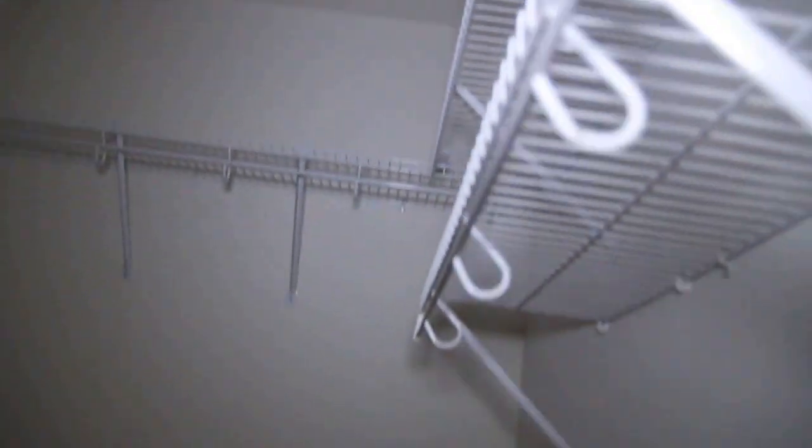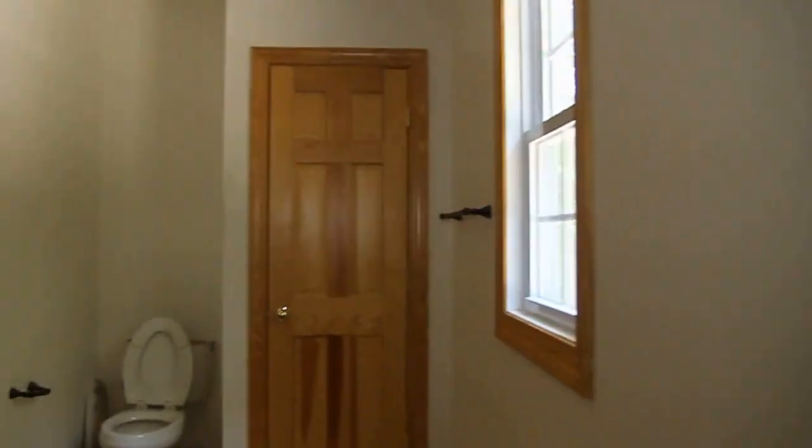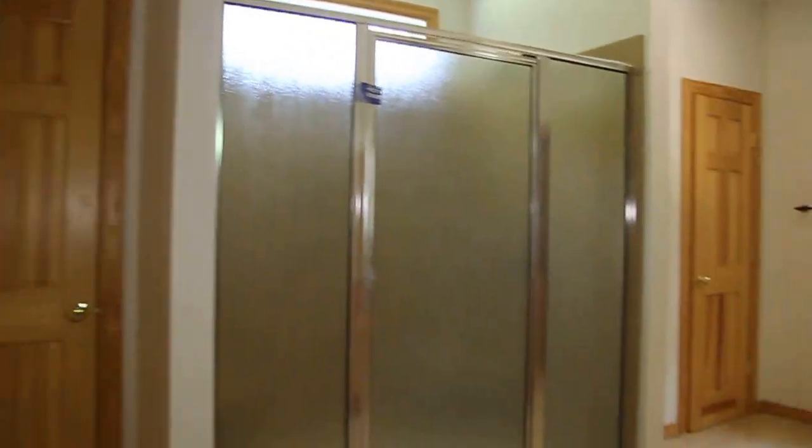Here is our walk-in closet — this is hers, good size. And we have our instant water heater: this is a Rinnai tankless water heater, very efficient, with a little controller right there. So you do not have a traditional water heater — it's very efficient and can save you money in the long run. And here is his walk-in closet, which is actually a pretty good size. That will do it for our master bath.